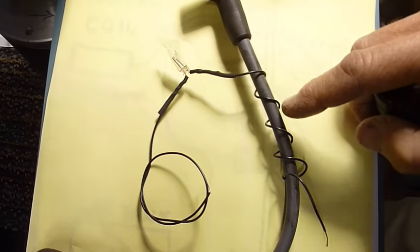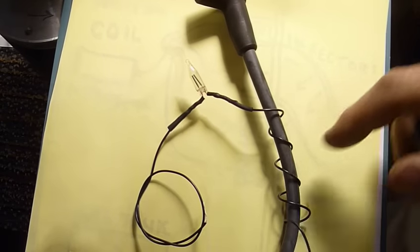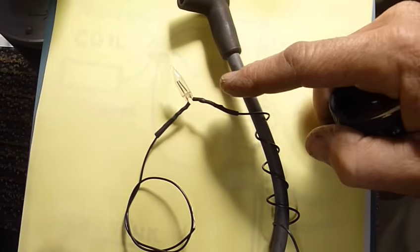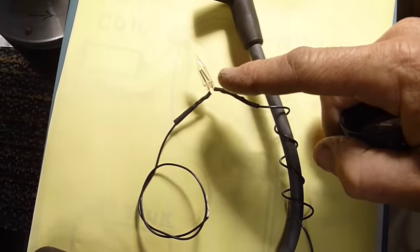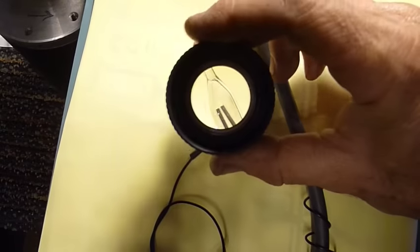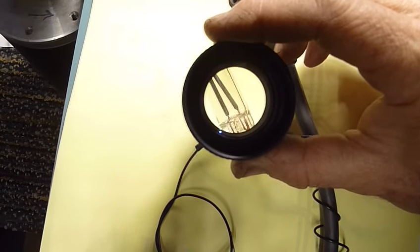What I did was I took a neon light, wrapped one of the wires around the outside of my spark plug wire, and put the other wire to chassis ground. I was actually able to get enough power through the insulation on the wire to cause the neon light to light up. For those of you that aren't familiar with these neon lights, they'll illuminate the neon gas inside them with very little power.